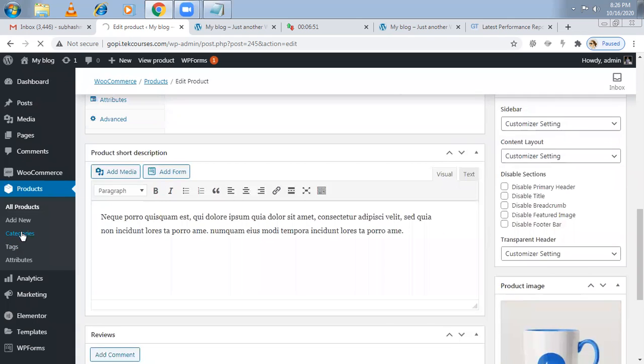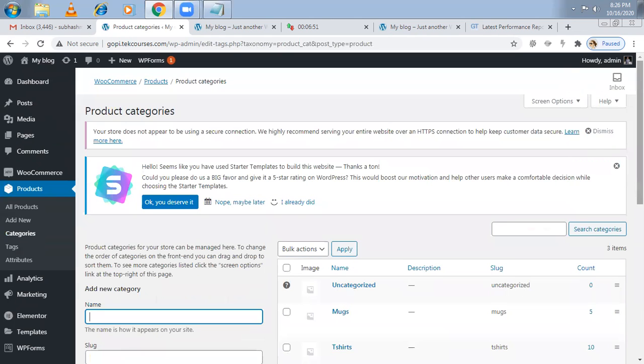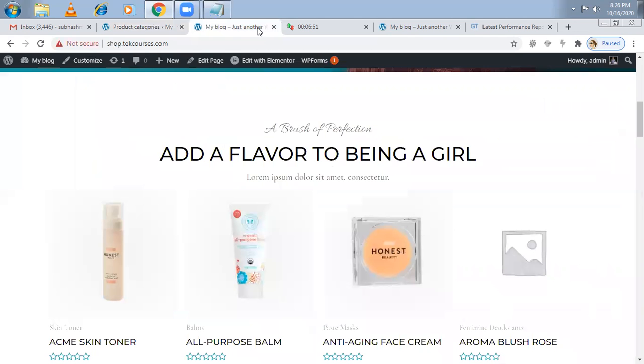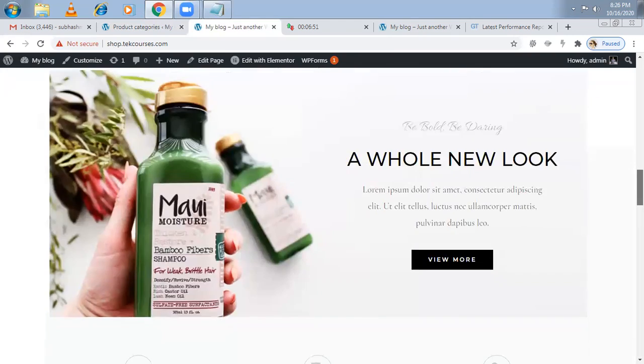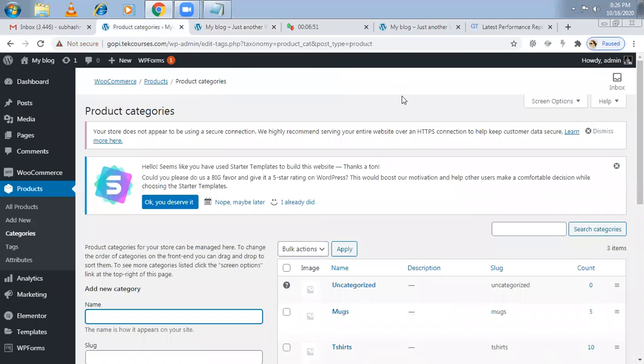If your business is not in mugs and t-shirts, you can remove those categories. On the left-hand side under Products, the categories are listed. I recommend first start your own categories, create them, and once your website is done, then remove the demo content. This is another theme I selected from Astra — more of a cosmetics-style theme. They have many themes, and anytime you don't like one, you can switch to another.